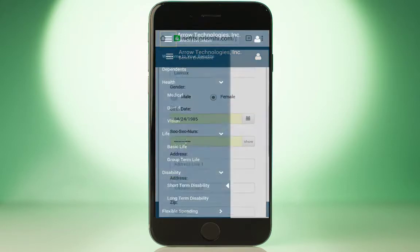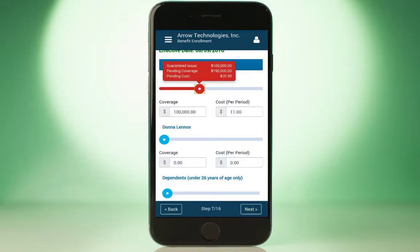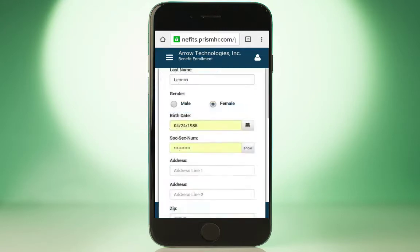Enrolling in benefits is just as convenient for employees as checking pay stubs or logging time off, as benefit elections are made from the self-service portal. Once logged in, employees can easily manage dependent information and select available benefits, from voluntary to ancillary.